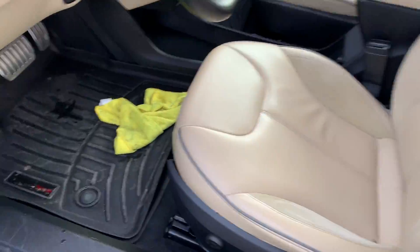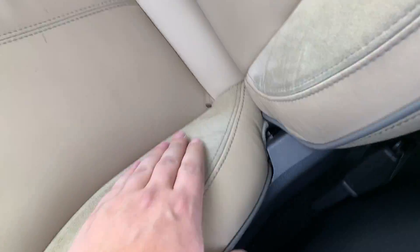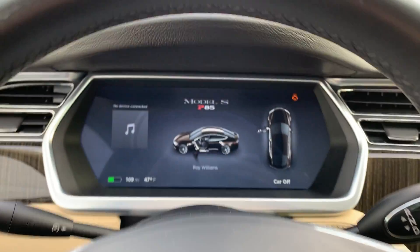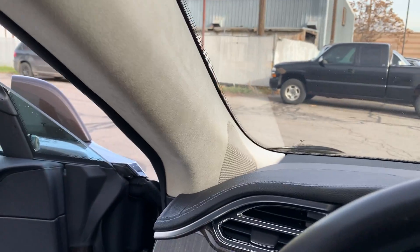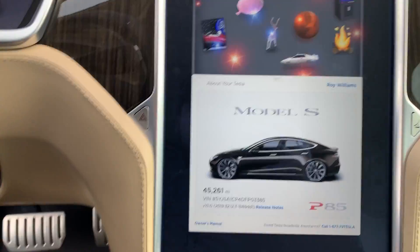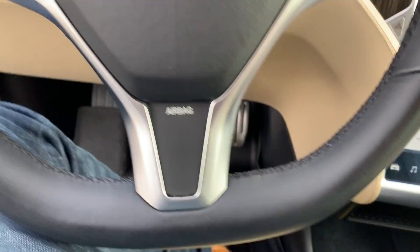With the tan seats, two-tone black and tan, you will see WeatherTech floor mats. The original carpets under there are in near-perfect condition. The Alcantara is in good shape — really clean. Here's the info: P85, 45,261 miles. This wood trim was an option as well. The dash has no cracks or imperfections in it. These Alcantara A-pillars can get a little scuffed up, but that's not the case with this car. It comes from two really, really good homes. Full Alcantara headliner. The steering wheel leather is in really good shape and it's not dirty either.